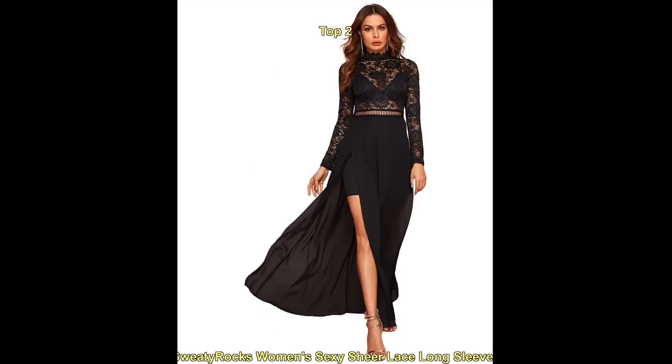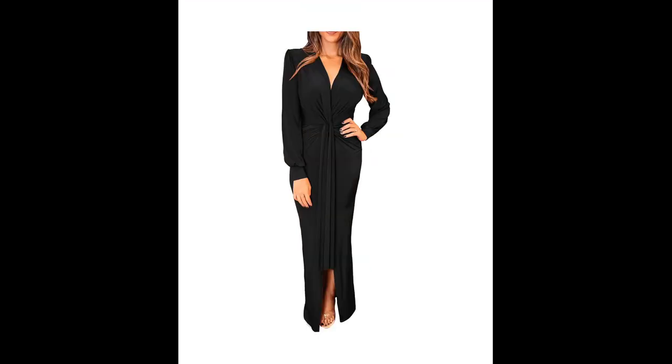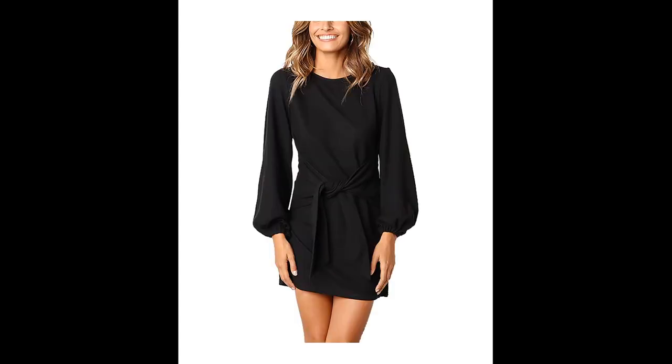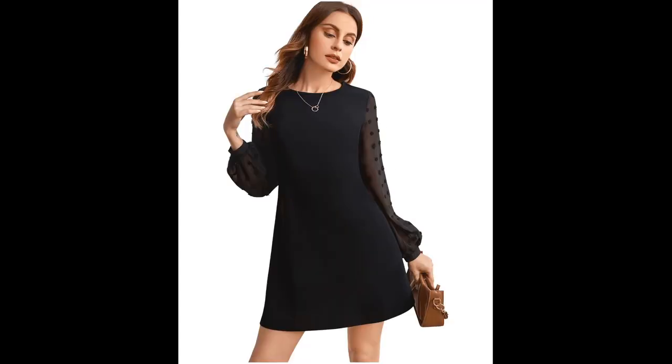When choosing a long sleeve winter cocktail dress, it's important to consider the event's dress code and choose a dress that is appropriate for the occasion. For a more formal event, a floor-length gown or a dress with a fitted bodice and full skirt can be a great option. For a semi-formal event, a knee-length dress with a fitted top and flared skirt can be a good choice.